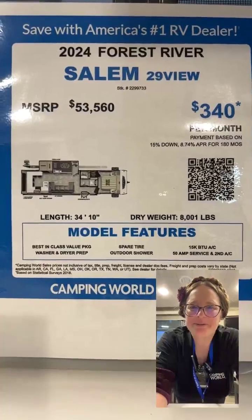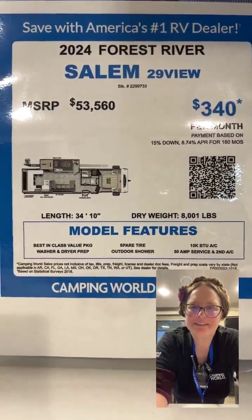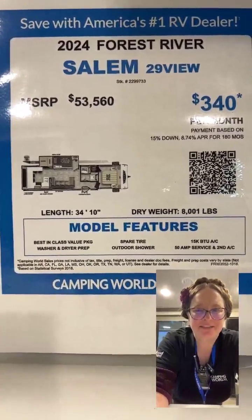Hey guys, let's take a tour of the 2024 Forest River Salem 29 View. It's one of my favorite campers with a fun hidden feature.